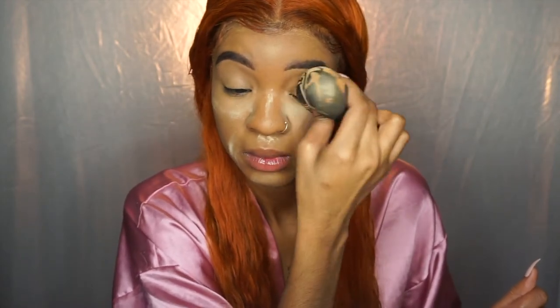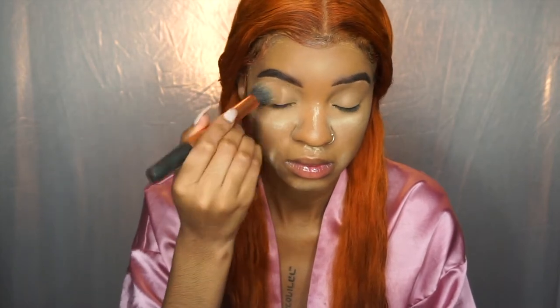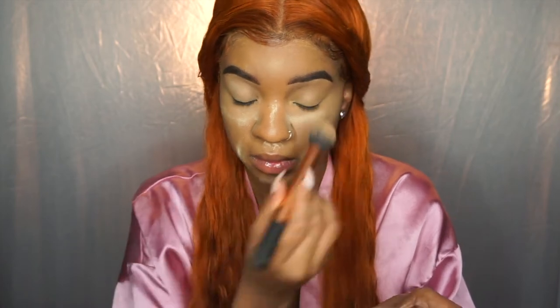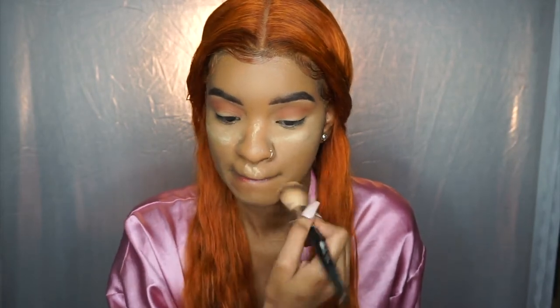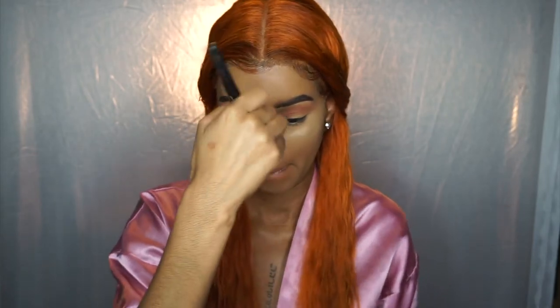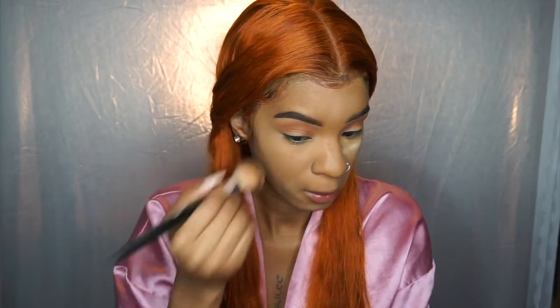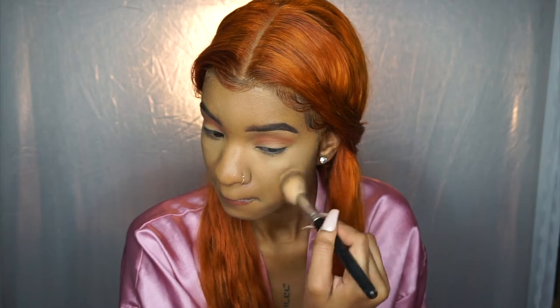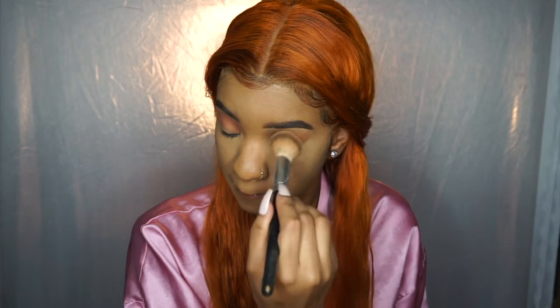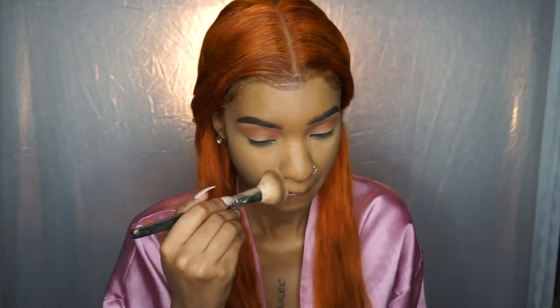You can definitely layer the concealer and setting powder if you need to touch up, and it won't ruin the makeup — that's really good. Being able to touch up without it looking a mess is huge. I loved this setting powder and I loved the concealer. Both of these I would definitely recommend. It is on the matte side, so if you have dry skin, make sure you hydrate. If you're an oily girl like me, you'll love it. You might have to touch up, but it's nothing too crazy — I definitely want you guys to try it out.